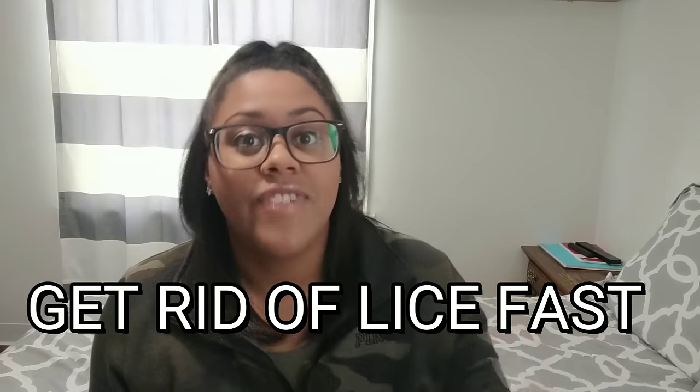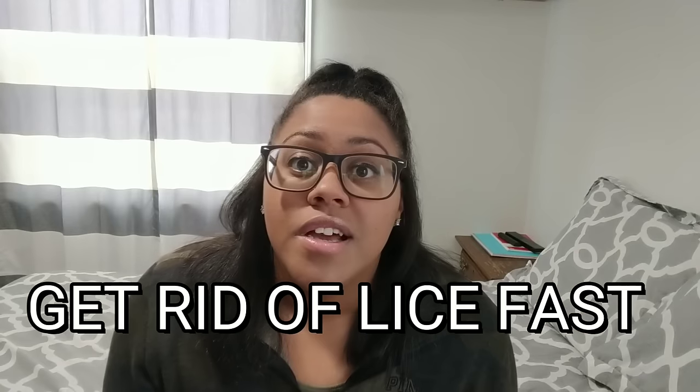Hey guys, welcome back to Mom Likely. My name is Shawn. If this is your first time tuning in, I just want to tell you all about how to get rid of lice as fast as you can.